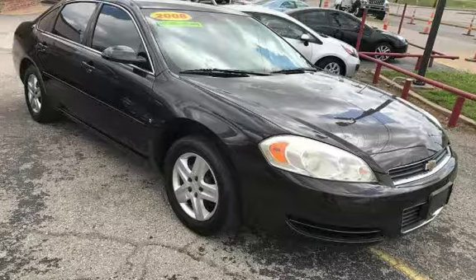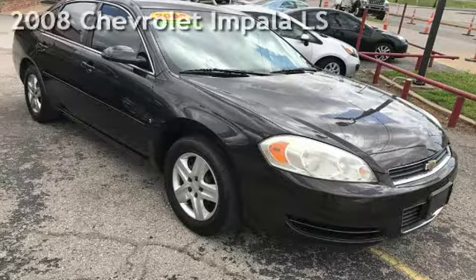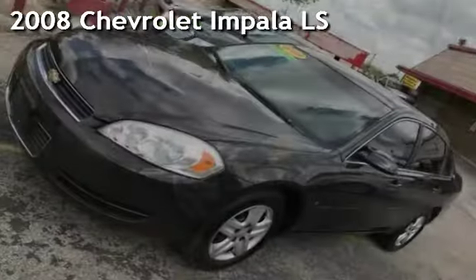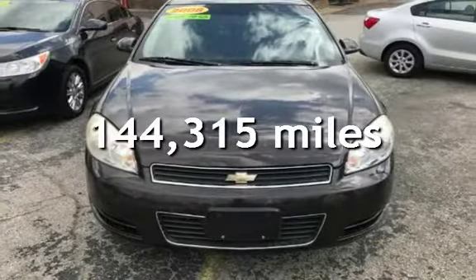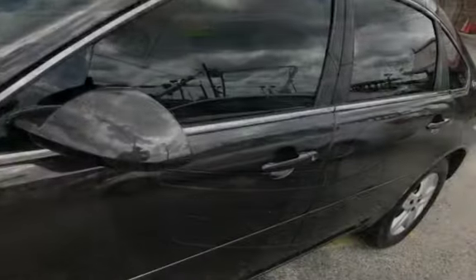Azteca Motor, Tulsa, Oklahoma — best used cars. Presenting a pre-owned 2008 Chevrolet Impala LS. This Chevrolet has less than 145,000 miles on the odometer.